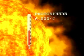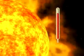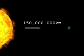Though it's not as hot as many of the brightest stars in the universe, the Sun's corona — that's the superheated gas above its surface — is about 2 million degrees centigrade, or about 3 million degrees Fahrenheit.